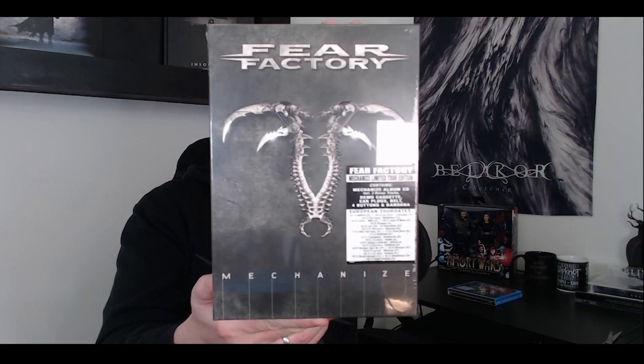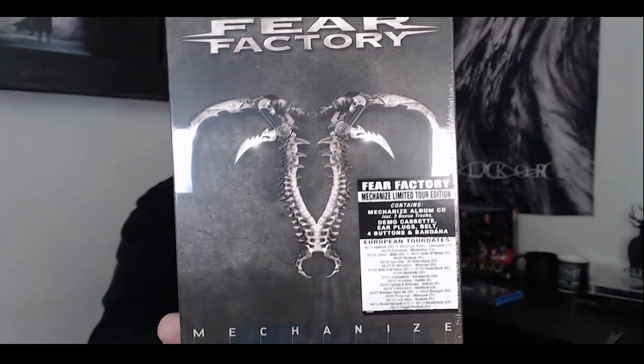Okay, next up — this is actually really nice and I've been looking at this item for quite some time. This is one of my favorite albums by Fear Factory. That's right, it's 'Mechanized.' This is a limited tour edition that contains the Mechanized album on CD including three bonus tracks, a demo cassette, earplugs, a belt, four buttons, and a bandana. It will be interesting content.